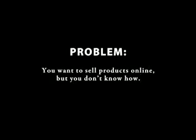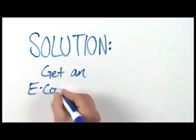Problem: you want to sell products online, but you don't know how. Solution: get an e-commerce website.